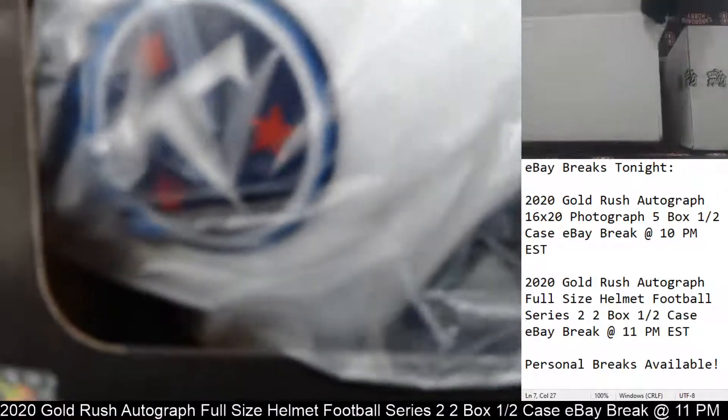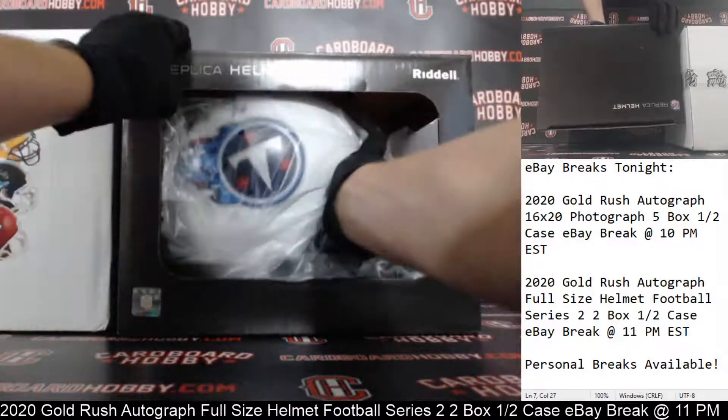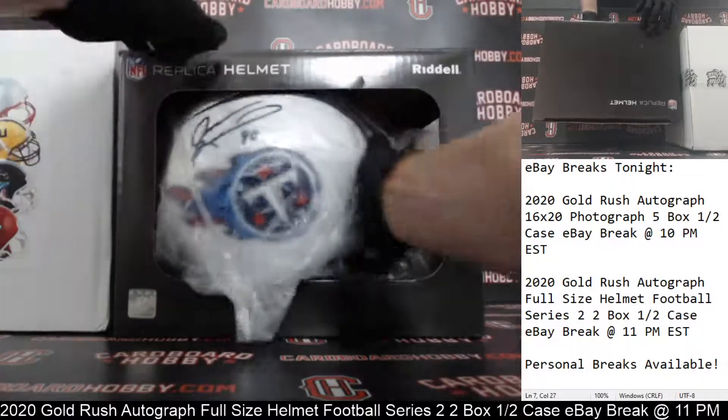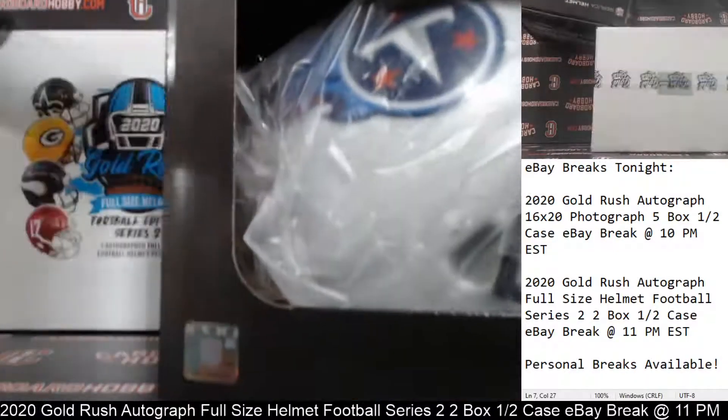The Titans. We can definitely see that. I believe that that might be Javon Kerse. Yep, Javon Kerse for the Titans. So the Titans on the board first, and Titans owned by Jame Hero L7. The Titans striking first — real nice. Javon Kerse autograph full-size helmet for the Titans. Boy, these full-size helmets are so nice.